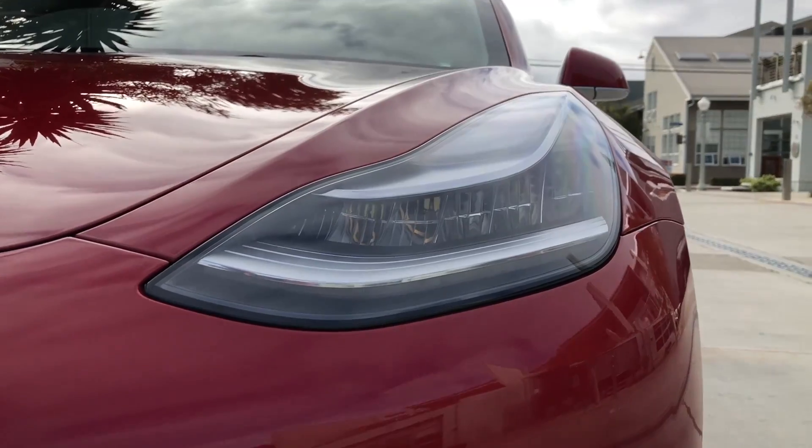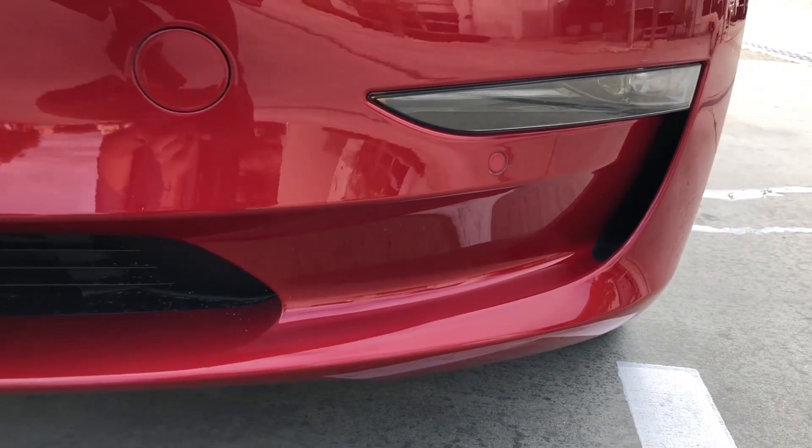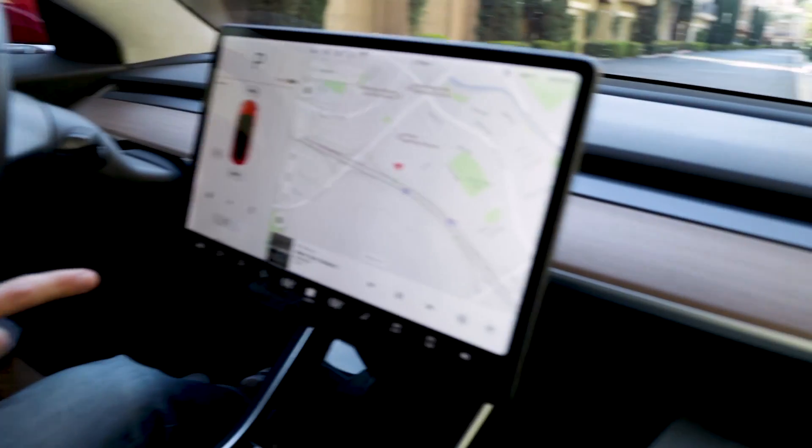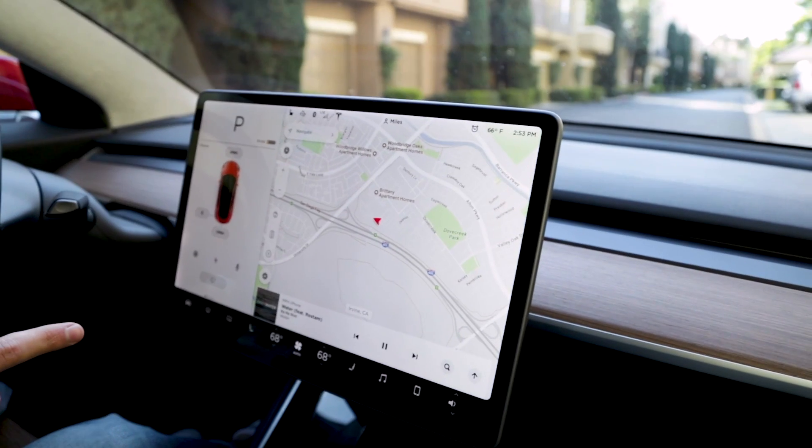So yeah, we're inside the Tesla Model 3, and we should be outside. Why should we be outside, Miles? Because that's how we start these videos — we show the outside of the car, and then we show the inside of the car. You're absolutely right. Except for this time. Why not? Because this is a Tesla. People want to know what's on the inside of a Tesla. Frankly, there's two things on the inside of a Tesla: there's a steering wheel and a big old tablet that literally looks like a computer.